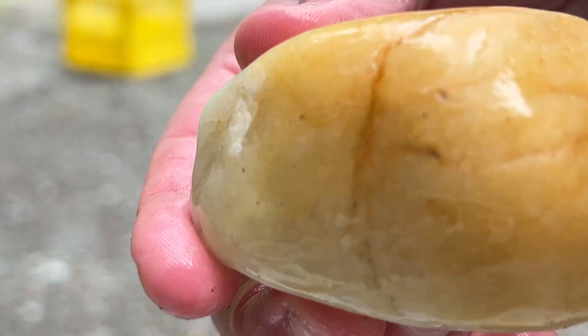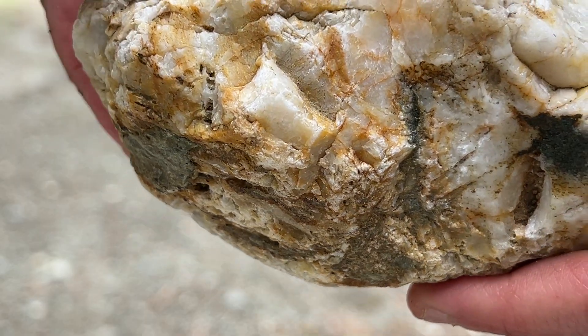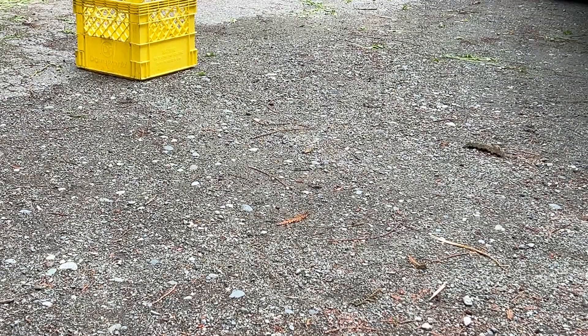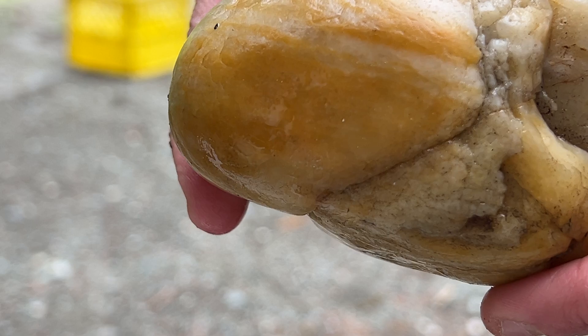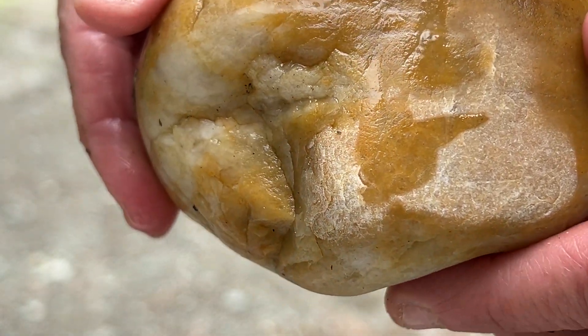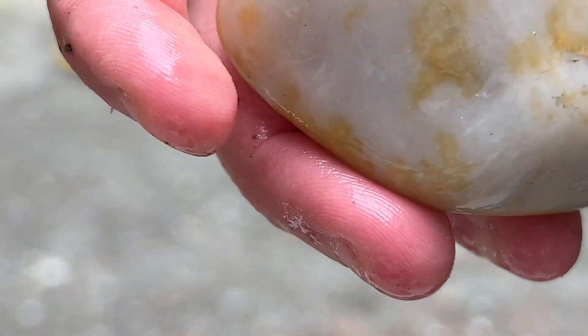Here's something I found there, and here's something I found local - look at the difference. This one definitely just fell off the mountain, and this one definitely tumbled in the river. Maybe it's because of the depth of the river too - the Quesnel River looked pretty deep.